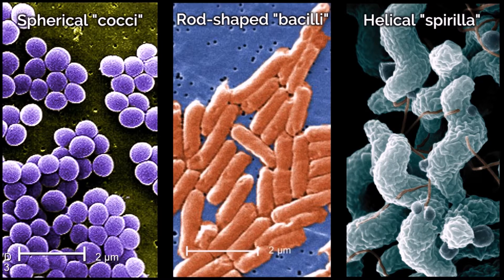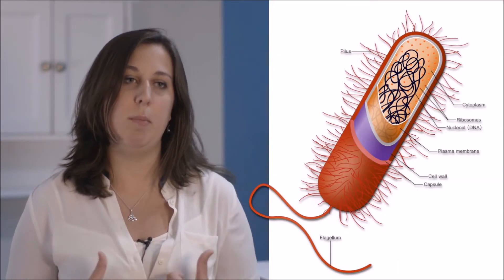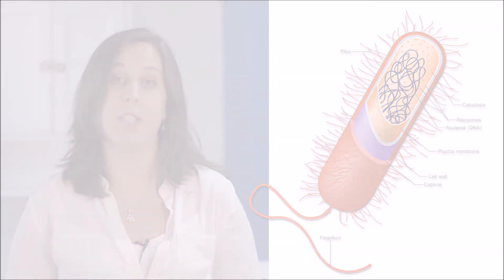The really important thing to know about bacteria is that some of them are helpful to our human body and how we function. You can actually find more bacteria cells in your human body than you can find your own human cells.